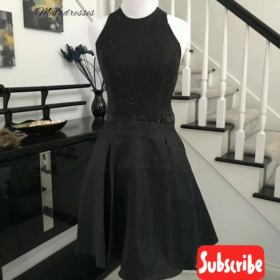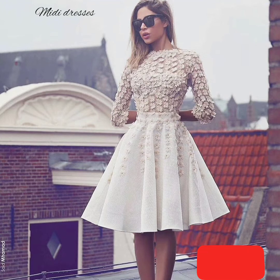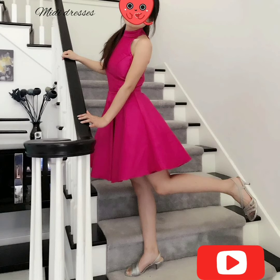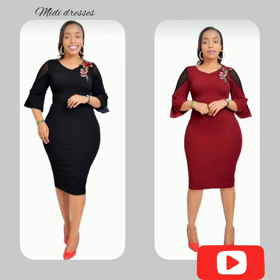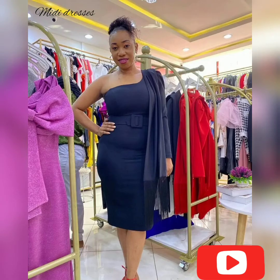Welcome to my YouTube channel. Today I have these beautiful midi dresses. A midi dress or midi skirt is where the hem ends halfway between the knee and ankle. Traditionally speaking, a midi dress ends mid-calf, but you never really want it to end right at your mid-calf.